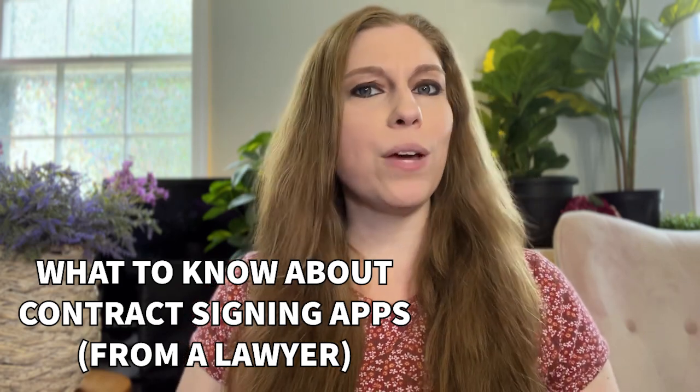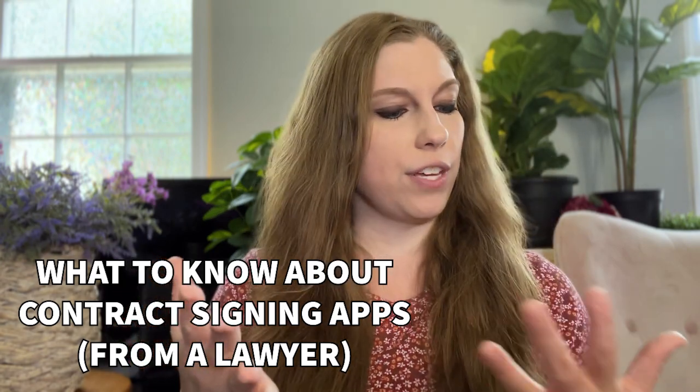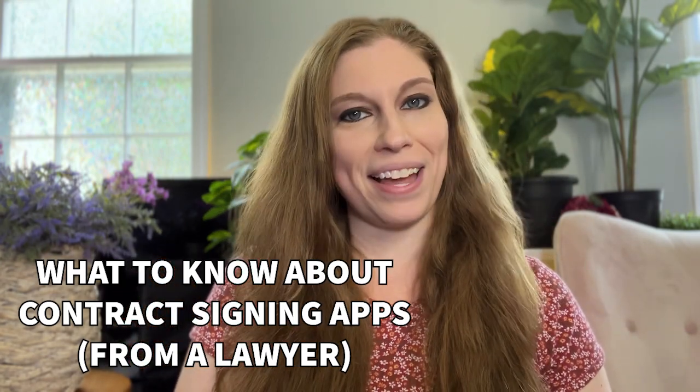When it comes to signing a contract virtually, what do we need to know about the legal side of this? Are some programs better than others? Are there things we need to be looking out for? We're going to talk to everybody's favorite IP and entertainment lawyer, Tony, to find out more.